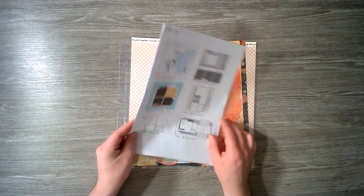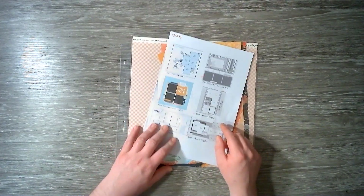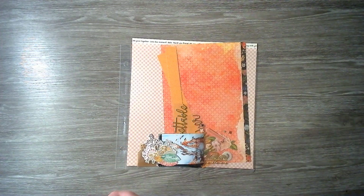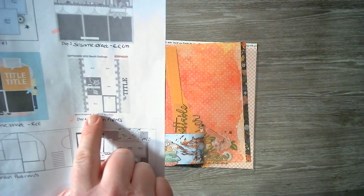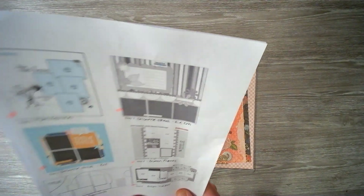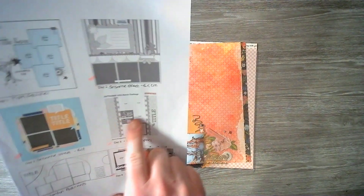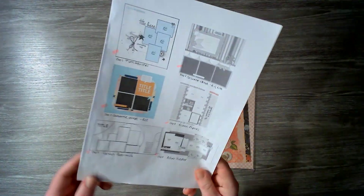Hello everybody, welcome back to Scrappy Adam and welcome back to Follow a Sketch February 24. Today we are on day 4, which is a sketch from Creative Scrapbooker magazine. It has 4 3x4 photos, a journaling element, an embellishment, lots of patterned papers, some scalloped or decorative edges, and a title.